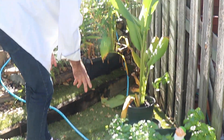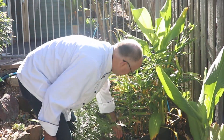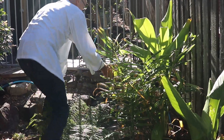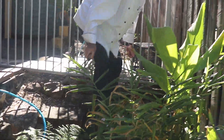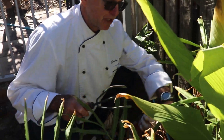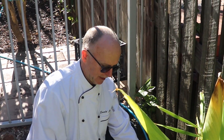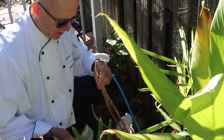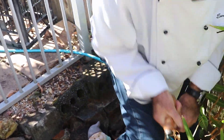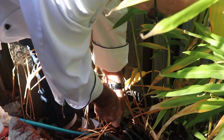We have more turmeric, and of course more ginger and turmeric over here. Today, I'm going to try and harvest just a little bit of the ginger. The ginger will be ready when you see these dry leaves — that's definitely a sign that it's ready. Let me see if I can pick something out and show you what we can harvest.